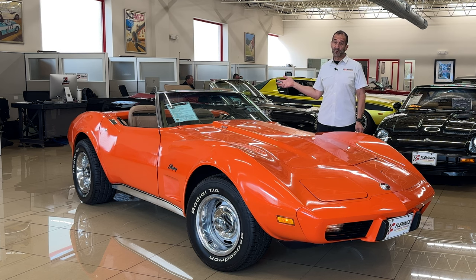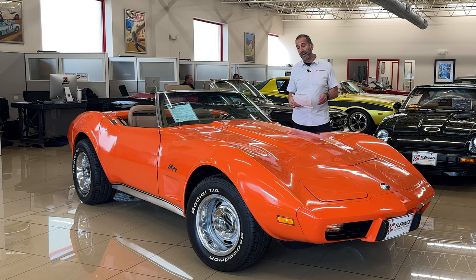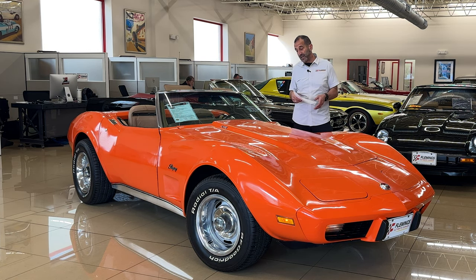It has a new convertible top as well because, 50 years later, these tops would not have survived. But other than that, we're going to walk around and see wearable items — wipers, brake pads, stuff like that — that may have been changed along the way, but we have the original engine, transmission, rear end, all these parts still original on the car.